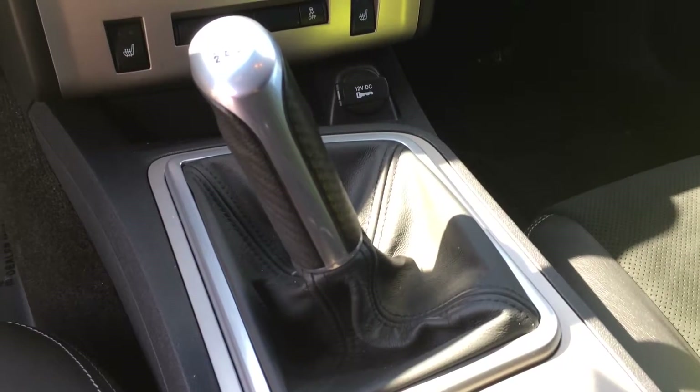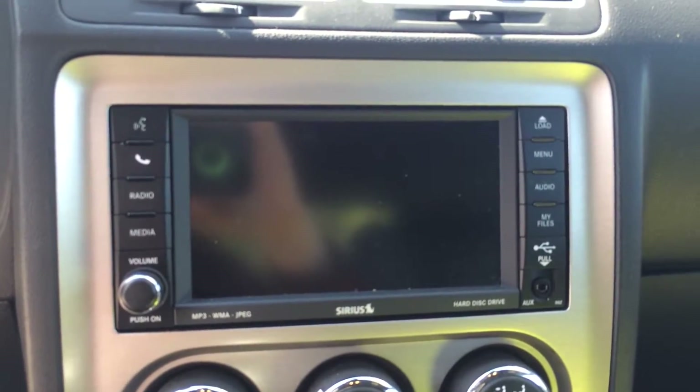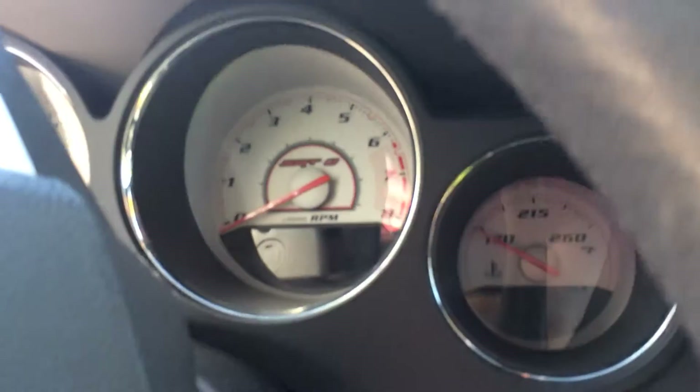Six speed manual transmission made by Tremec. Also has our 6.5 inch Uconnect touch screen system with Bluetooth audio. SRT gauges, and this has only got 16,000 miles on it.